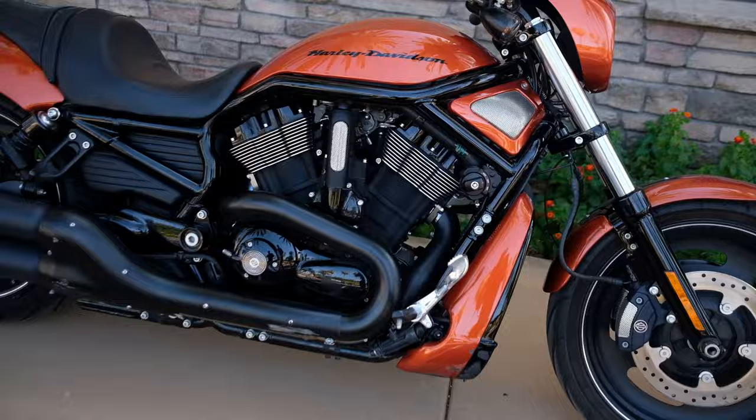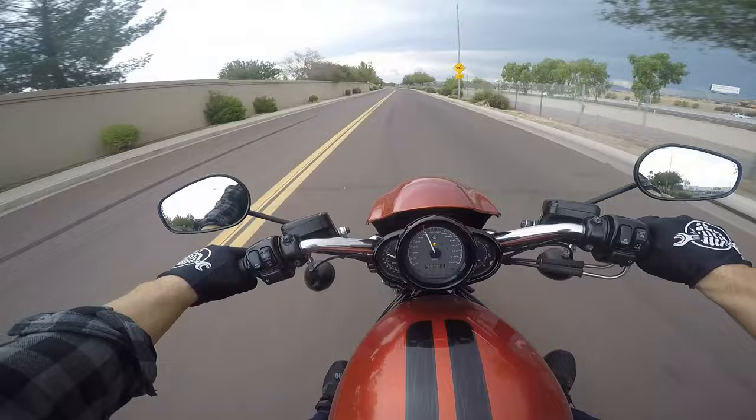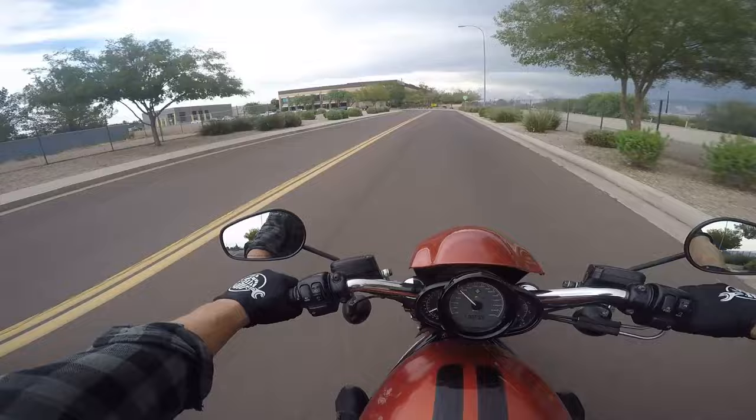All right, let's just do a rolling 0 to 60. Oh my gosh — this thing is a freaking rocket.